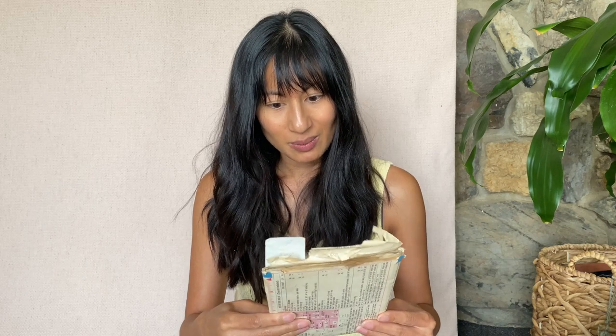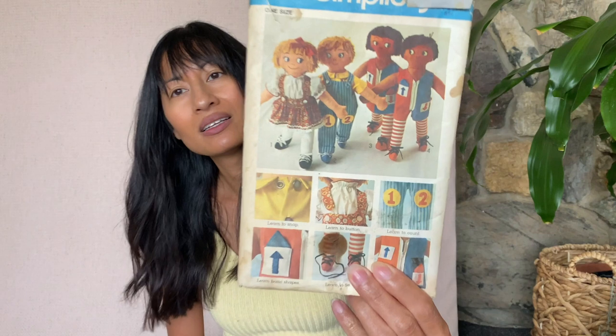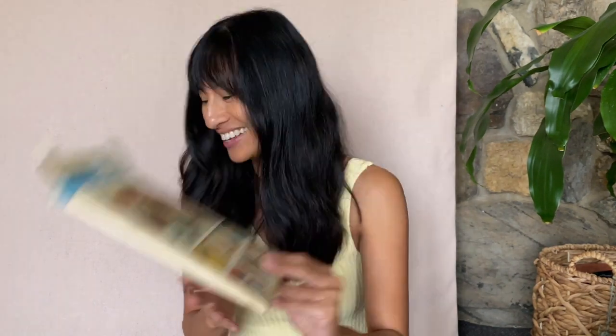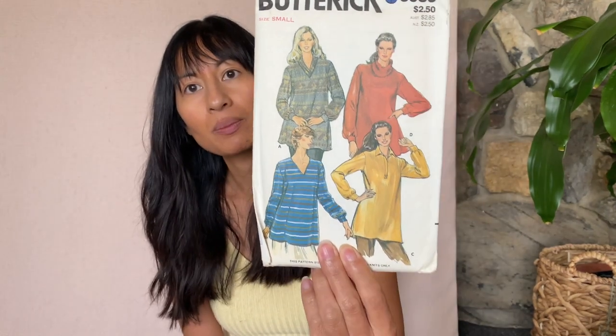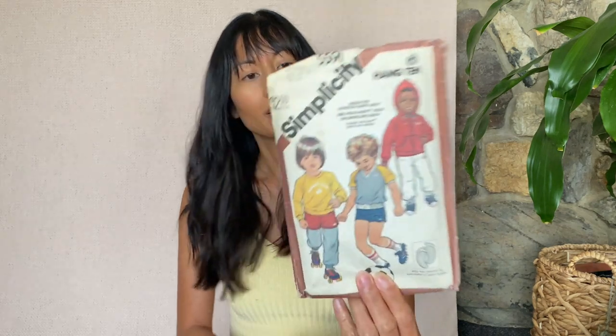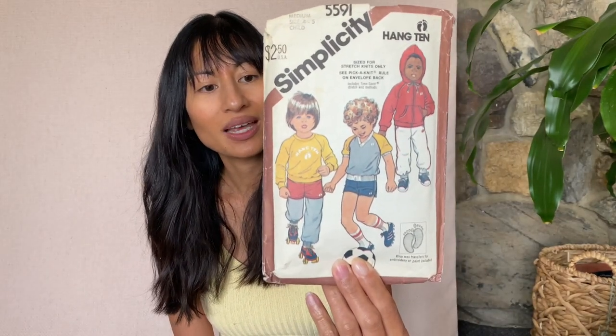This is Simplicity 9137 — basically like Raggedy Ann and Andy dolls. Kind of creepy. This is Butterick 3983 — it's not bad, it's a top. More kids. Oh, this would be so cute if it was adult sizes — this is Simplicity 5591, basically like a sweatsuit set: shorts, pants, hoodies, just a regular sweatshirt.